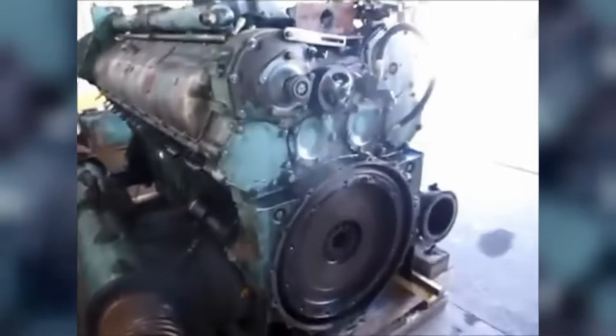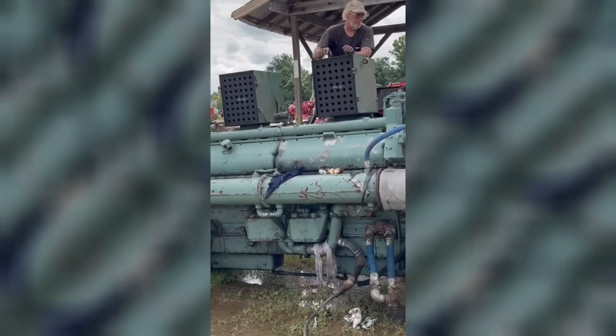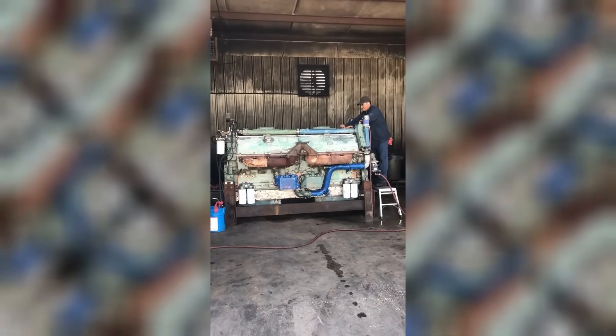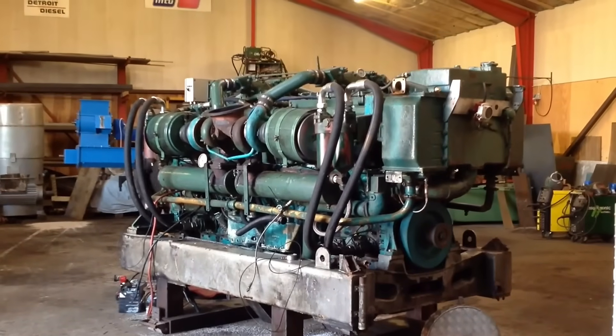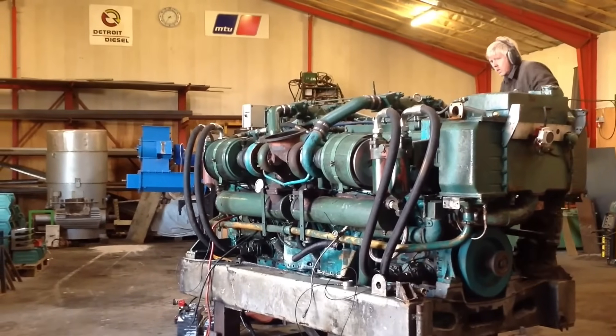Factory ships used Series 149 engines not just for propulsion but to power onboard processing equipment, refrigeration systems, and crew accommodations. Offshore drilling rigs ran these engines continuously for months at a time in harsh conditions — the 16V-149 and 20V-149 provided massive power to position drilling platforms and operate drilling equipment. But the fuel consumption was astronomical: a 20V-149 could consume over 200 gallons per hour at full power. The Series 149 represented the ultimate expression of Detroit's bigger-is-better philosophy.